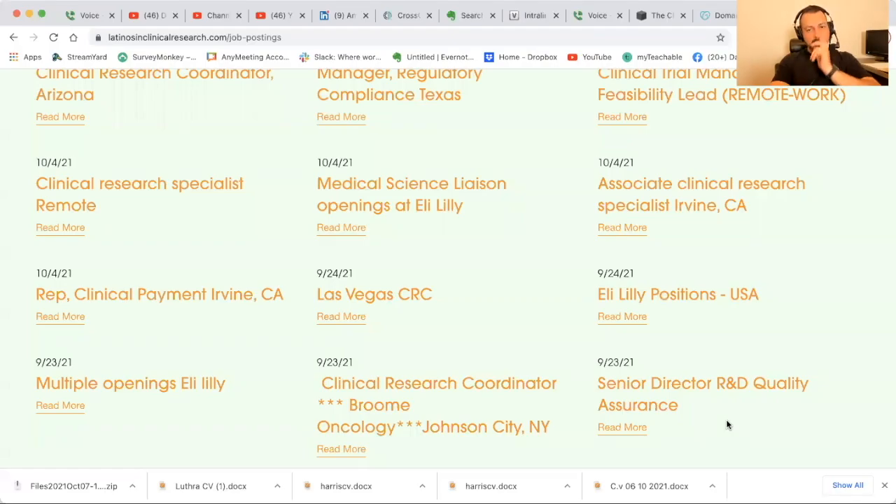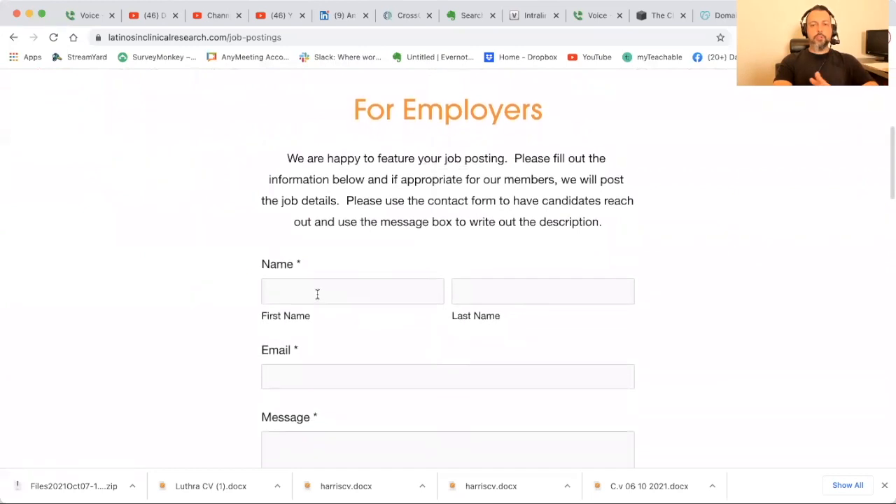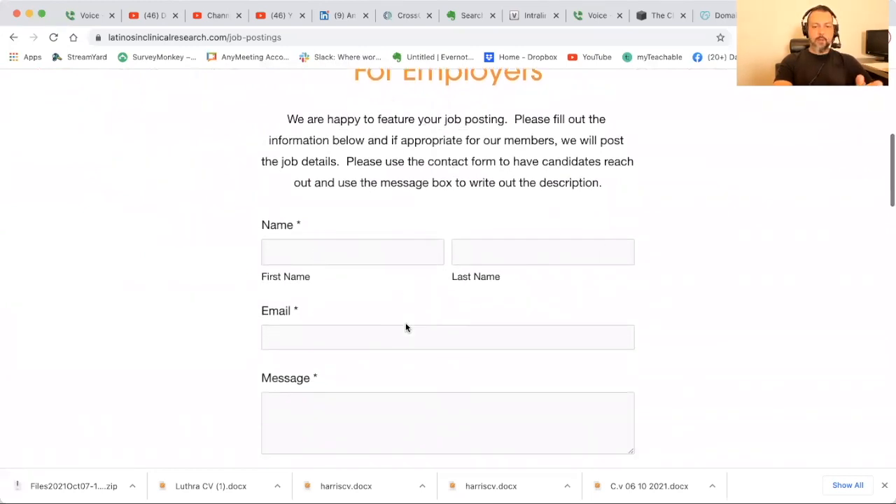Hello Guru Nation, how's it going? Wanted to do our weekly Latinos in Clinical Research job postings, just to see what's out there and go through some of the job descriptions. Last week we ended at Las Vegas clinical research coordinator. Today we're going to start with a clinical payment role in Irvine. You go to Latinos Clinical Research, click on networking and job postings, and it'll take you here. If you're an employer, just fill it out — we're happy to feature it.